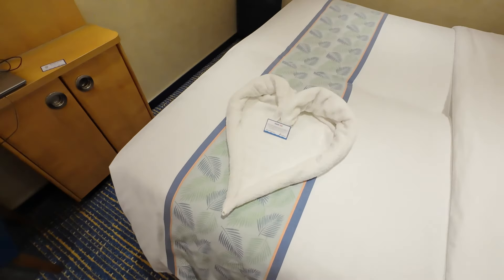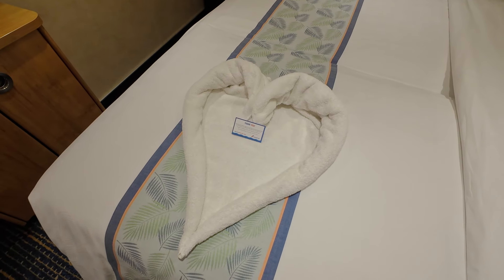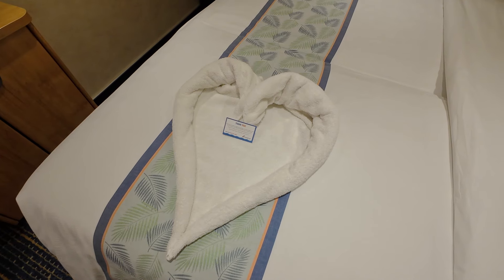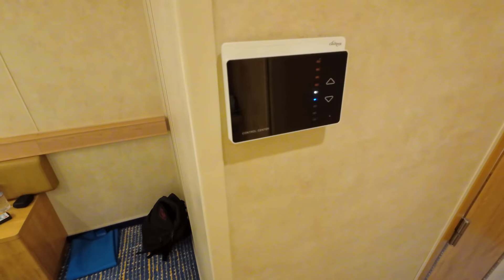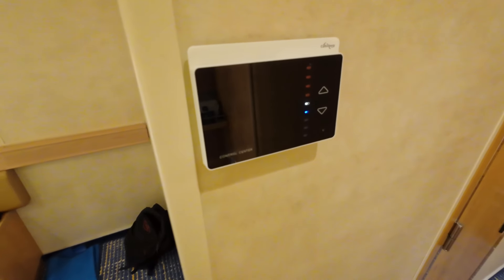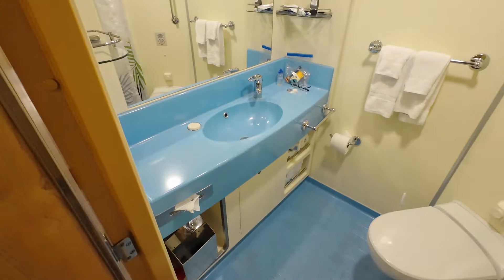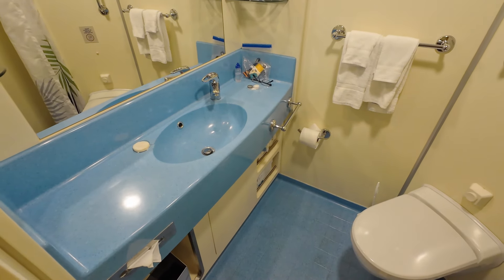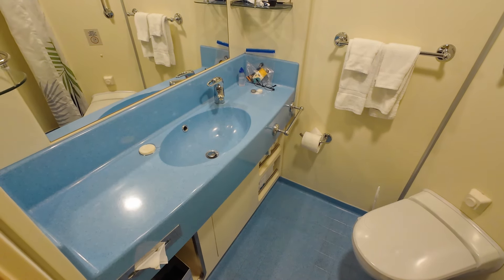And towel animals are a thing here. I had a walrus yesterday — that's a heart or two swans that have been decapitated — and a little thank you notice. This is the last day of a very short cruise. An air conditioning system here looks a little new, but it may actually still date from when the ship was originally built. And that obviously was a very fashionable colour back when this ship was built.